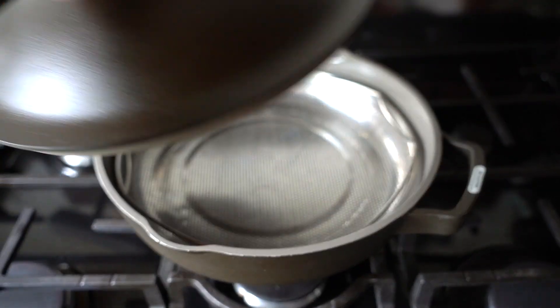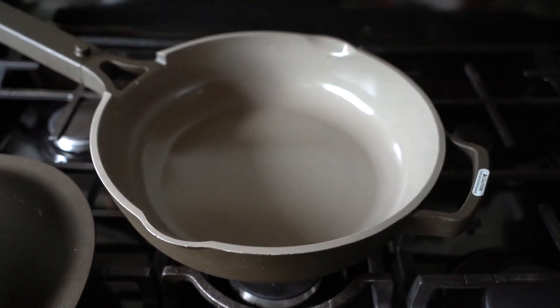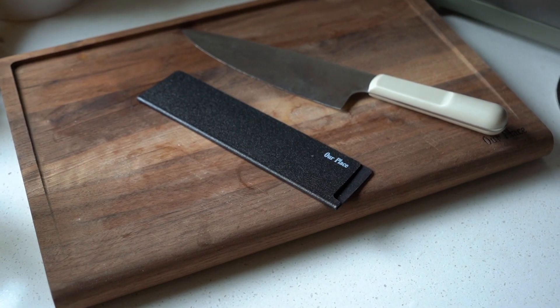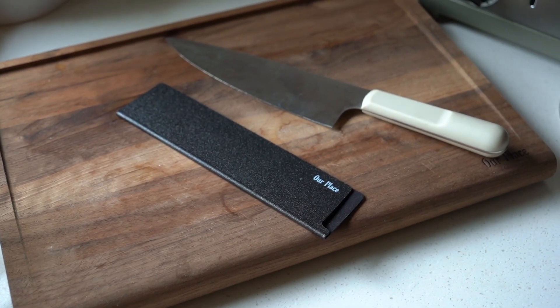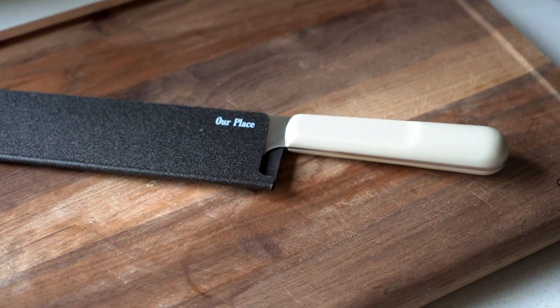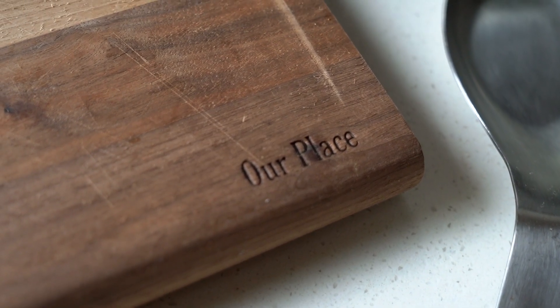This next thing I'm not going to hold up because I used it this morning and it's still dirty, but it's the Our Place pan as well as their cutting board — I have both, and I also have the knife set. It is an amazing gift. It's pretty much the only pan that anybody really needs unless they're very into cooking, but for basic everyday cooking it is such a good pan. Their knife set is also really, really good.